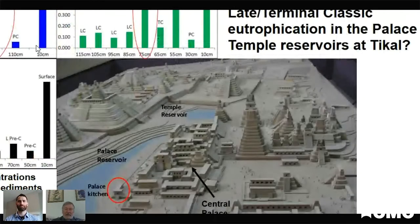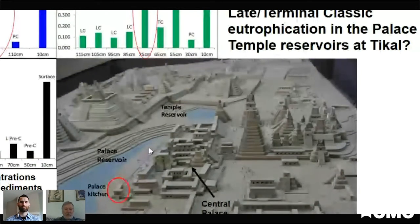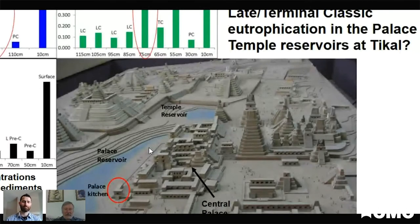One of the things our team at the University of Cincinnati has been looking at is not only the reduction in the amount of water available, but also the quality of the water. If you're collecting water in reservoirs and the water level keeps going down and you can't flush out the reservoirs, they eutrophy — you get algal blooms, you get phosphorus. The kitchen for the central palace at Tikal, for example, was located right on the edge of the palace reservoir, and they threw waste from that into the reservoir, adding to the problems. We're using geochemical measures here — phosphorus levels within some of the reservoirs.